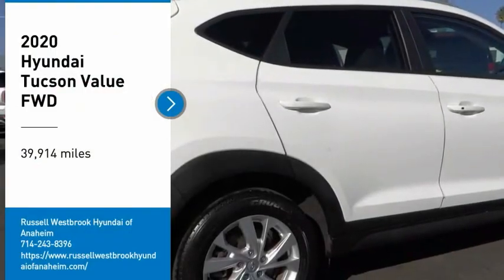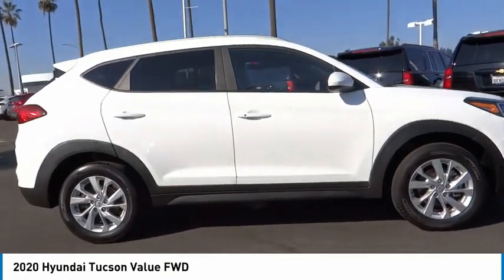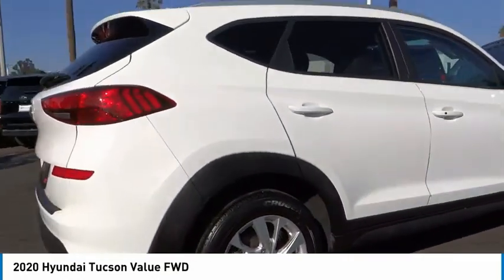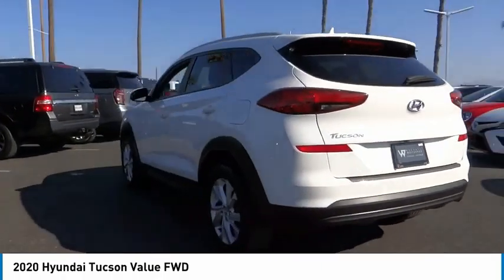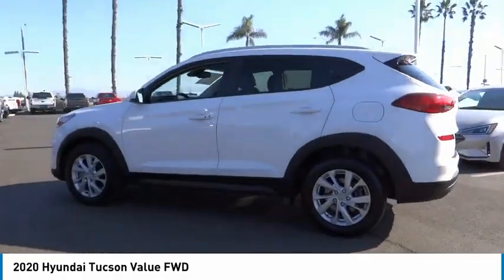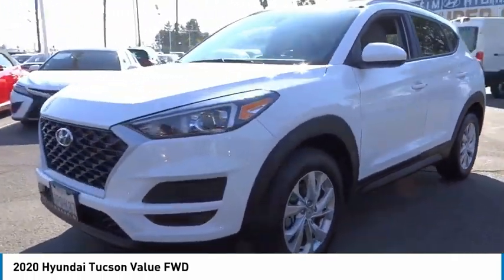We are pleased to show you the 2020 Hyundai Tucson. The Hyundai Tucson is Hyundai's first CUV to be designed in Europe. Tucson takes the boxy utility vehicle and transforms it with flowing curves, graceful lines, and style to spare — it's the future of the crossover.